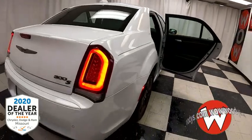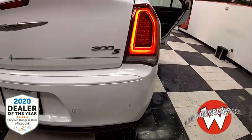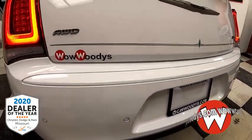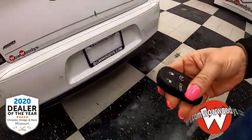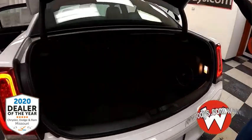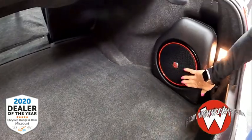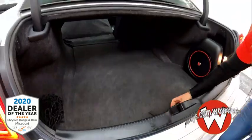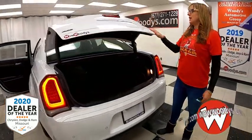Heading to the rear, you've got your LED tail lamps, 300S badging, rear sensing system, and dual exhaust. It also has remote start and a power trunk. There's your all-wheel drive badging. The trunk has lots of space, and there's your subwoofer for the Beats sound system. There's also a spare tire down there — lots of space in that trunk.